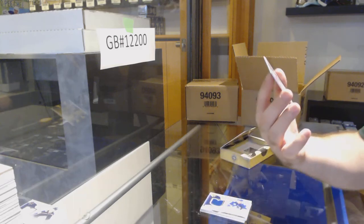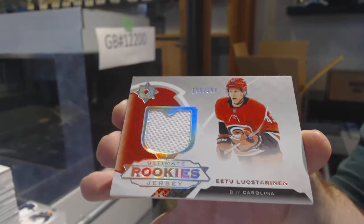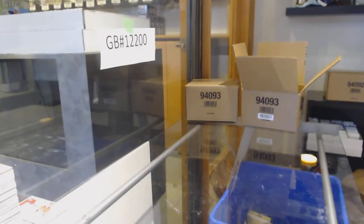And two rookie jerseys of Loyster Reinen for the Carolina Hurricanes. Not sure if that was supposed to happen, but sometimes on printing it does. We've got a Quinn Hughes and an Elvis in one pack — Quinn Hughes and an Elvis. Beautiful.